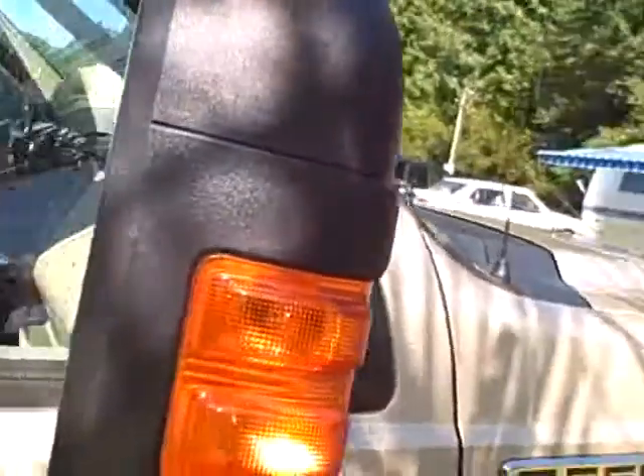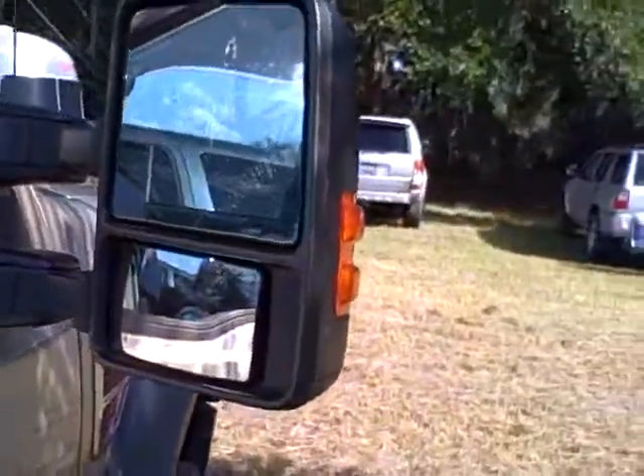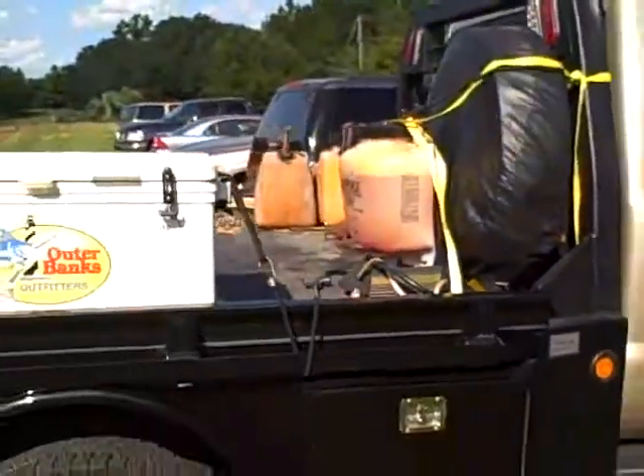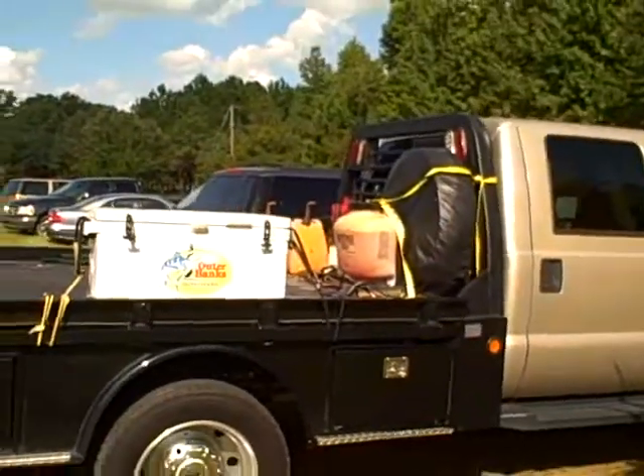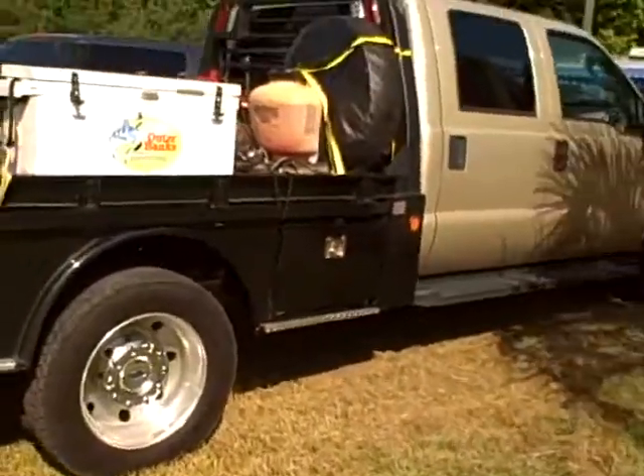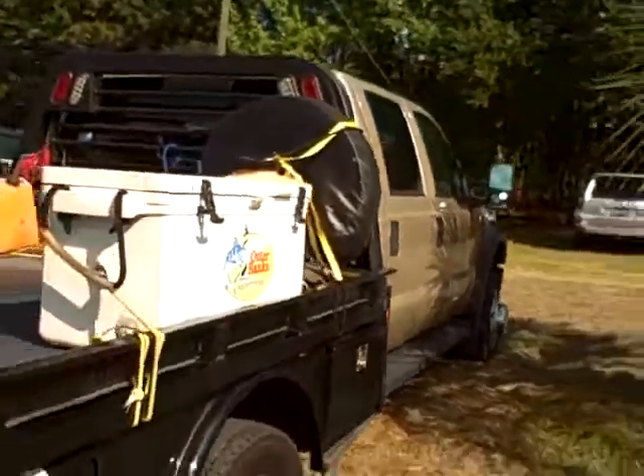Here's the actual F-550 — never knew they even made that. Upgraded side mirrors, no doubt. And here's the back — I guess a normal tailgate just wasn't gonna do it. Spare tire. That's what Billy uses to carry the cooler, yeah right.